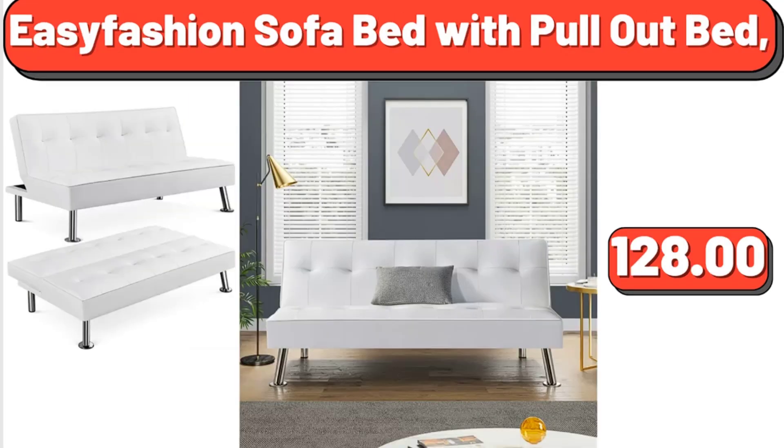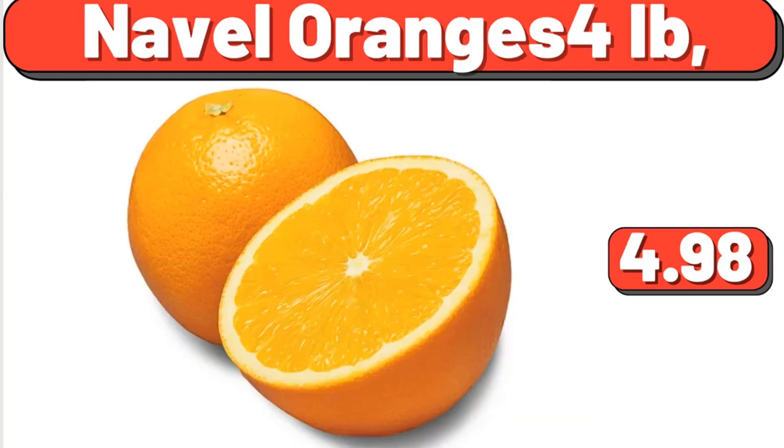Easy Fashioned Sofa Bed with Pullout Bed, $128. Navel Oranges, 4 Pounds, $4.98.